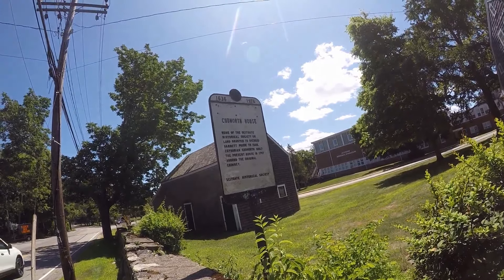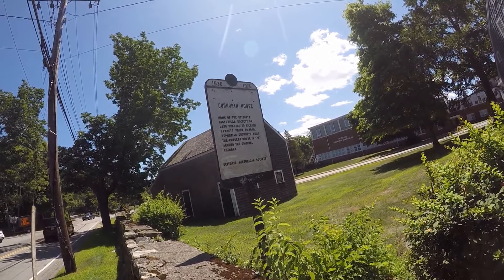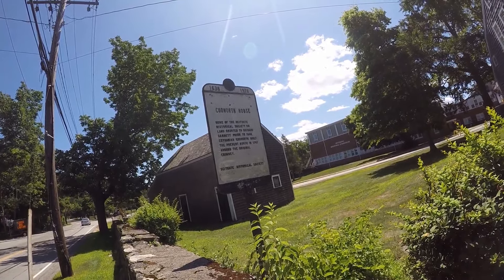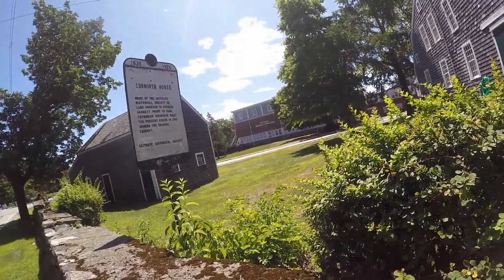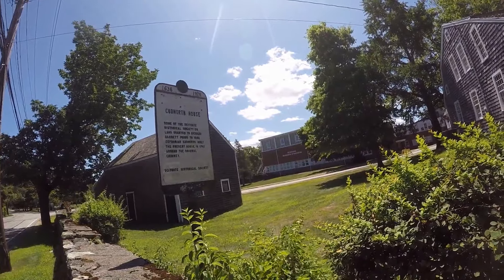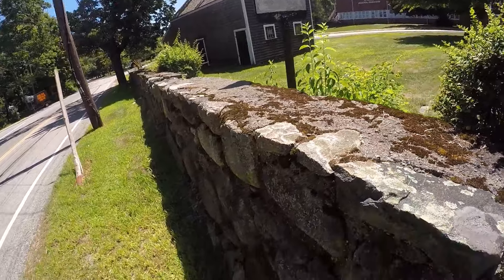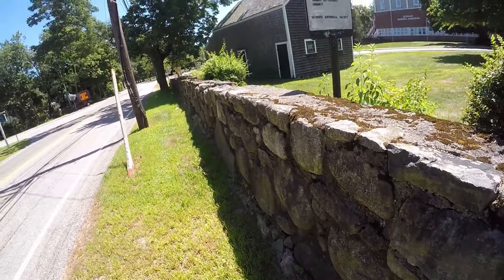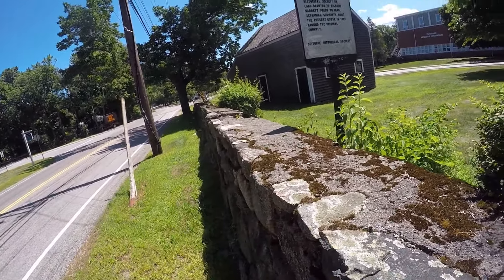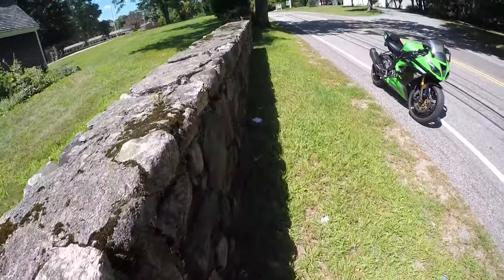Prior to 1646, Zephaniah Cudworth built the present house in 1797 around the original chimney. So Zephaniah Cudworth built this house right here, guys. Look at that — 1636 to 1976. I'm gonna say that this wall was built in the 1600s. Really, really nice wall. Let's start up here and take a look at the house.